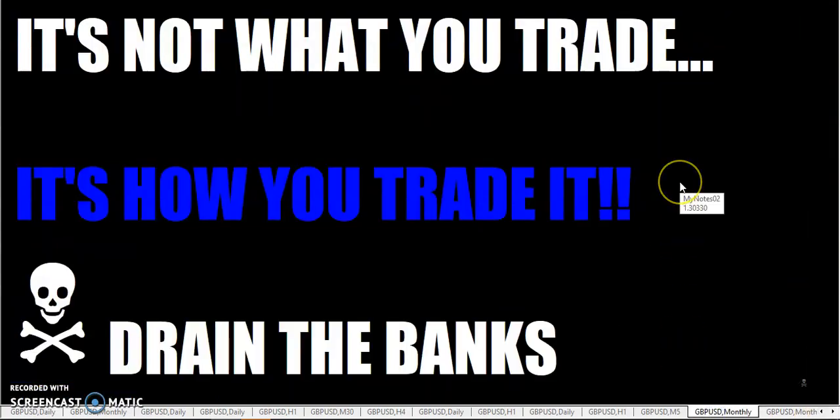Fellow traders, I hope you have a profitable week and had a fun and safe weekend. The next time you sit down to your trading platform, always remember and never forget: it's not what you trade, it's how you trade it. So go out there and drain the banks — this is the Rumpled One, over and out.